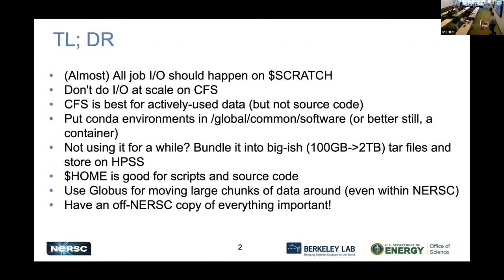We can get straight to the conclusion to begin with. Almost all of your job I/O should happen on Scratch. Don't do I/O at scale on CFS. CFS is best for storing actively used data — it's not really set up for source code. Put your conda environments in global common software, or better still in a container. If you're not using it for a while, bundle it into large tar files and store it on our mass storage system, which is an HPSS system.